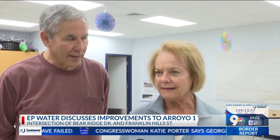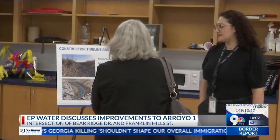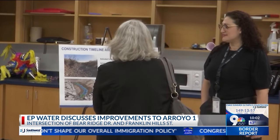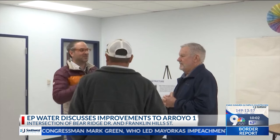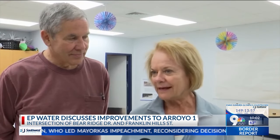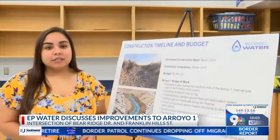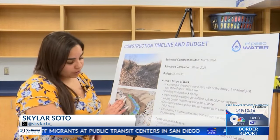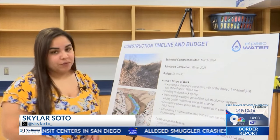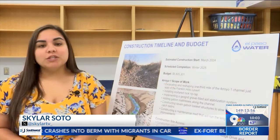Some residents in the area stayed optimistic while voicing their opinions. 'So many people use those pathways and they love the natural beauty of El Paso.' Adding it's something needed while also preserving the Sun City: 'I don't want the desert to look ugly — that's my main concern, that it's just not a bunch of cement back there.' El Paso Water says this stormwater project will help improve the community by lessening the debris that flows through the canal. This project will start in March of this year and will finish by winter 2025.